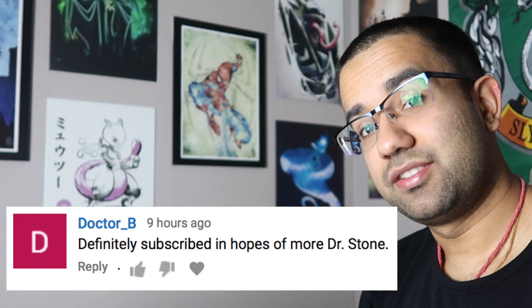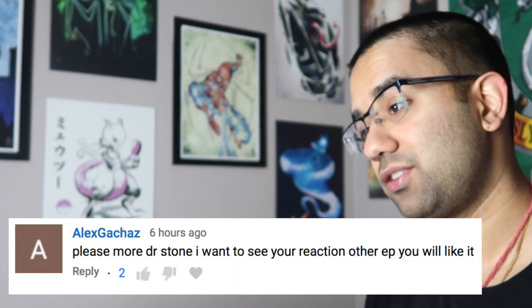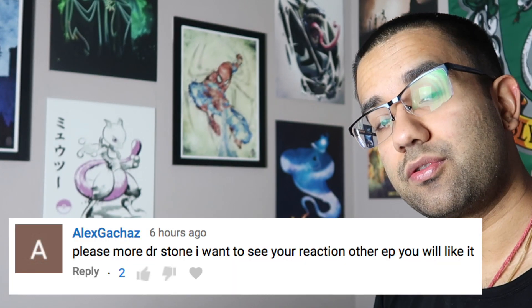Hey everyone, my name is Perry. I'm an electrical engineer, and today we're going to watch Dr. Stone episode 8 to see how accurate all the science and technology in this TV show really are.